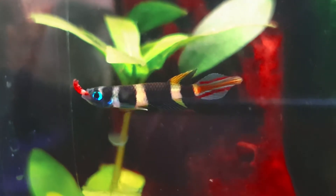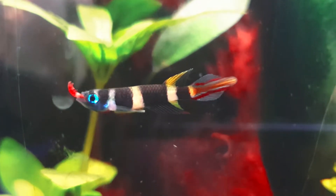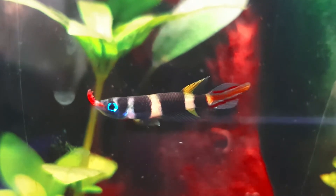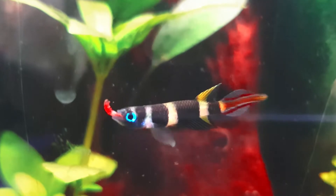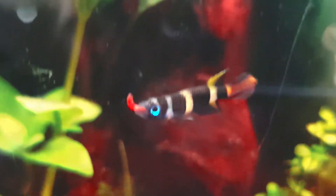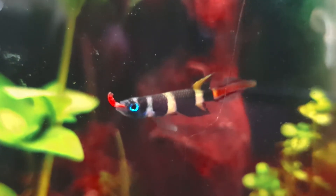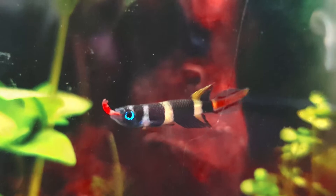Conservation Status: This species is listed as of least concern. Size: It has a maximum growing length of 4.0 cm or 1.6 inches. The male has brighter colorings than the female.